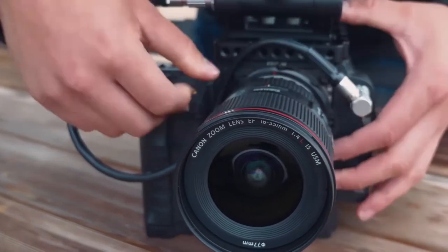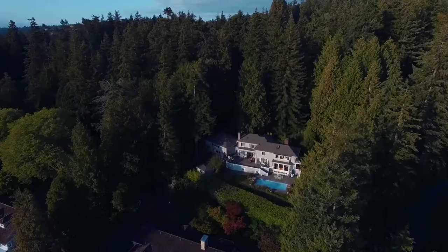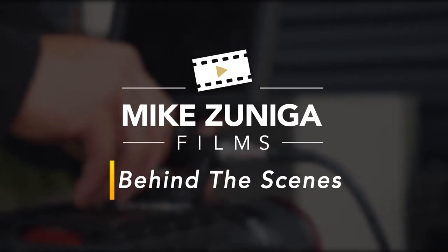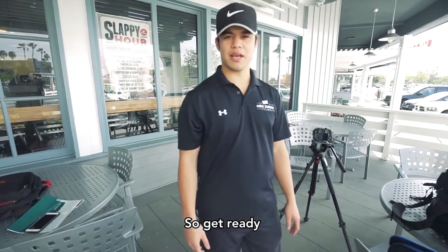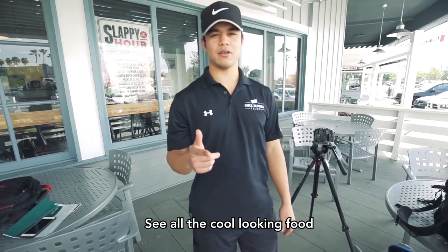If you like seafood just as much as I do, watch this video. What's up everybody? Welcome to another episode of Behind the Scenes with Mike Duniga Films. We are with Raikin Live today. We are at Slapfish in Huntington Beach. We're setting up the interview setting to get ready, so we're going to bring you along, see all the cool little food, and enjoy.